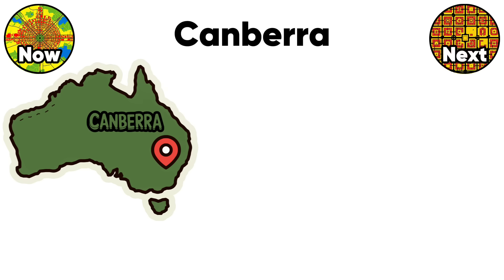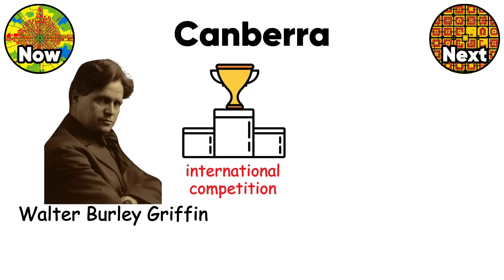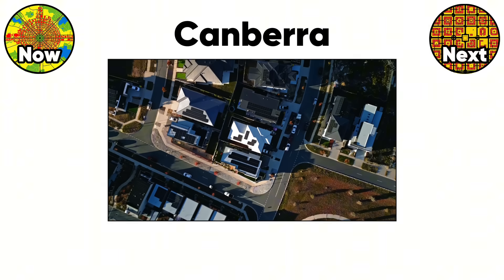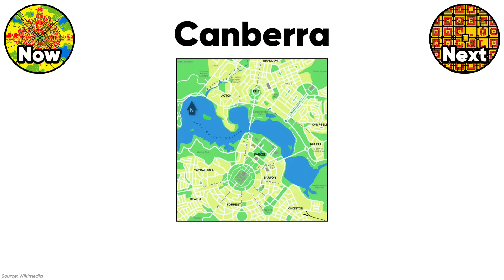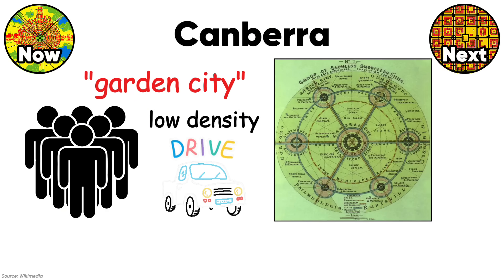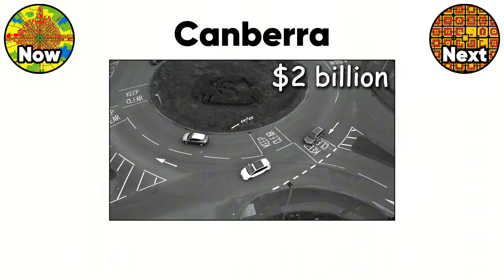Canberra is what happens when you let architects design a capital city from scratch in 1913. Walter Burley Griffin won an international competition with his geometric garden city concept — concentric circles, grand axes, and ornamental lakes. The result looks spectacular from above and feels empty at street level. The city was designed for 25,000 people but now houses 460,000, breaking every spatial assumption in the original plan. Those beautiful radial boulevards are six to eight lanes wide, making crossing the street an athletic event. The garden city concept means low density everywhere, forcing residents to drive for basic errands. Canberra has more cars per capita than anywhere else in Australia despite having $2 billion worth of public transport.